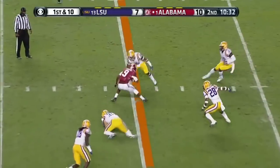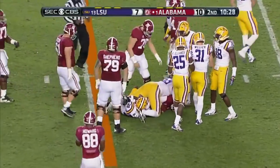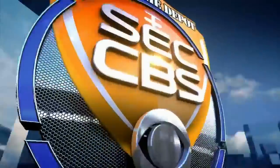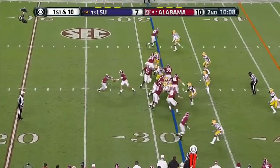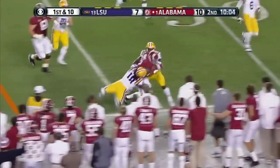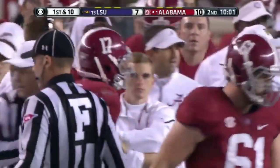McCarron to Amari Cooper — spins, hit from behind. Bothered all year by a turf toe and just rounding into shape the last couple of games. Mettenberger and McCarron are putting on a show of what you have to do to be successful when you throw the ball. Handoff right side gets Kenyon Drake out of a tackle and knocked out of bounds with a sizable gain.